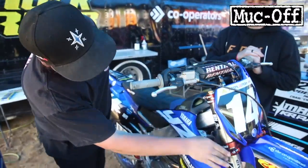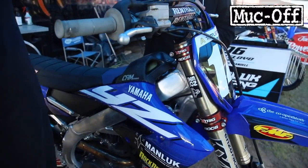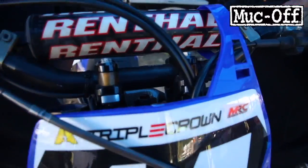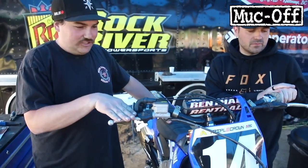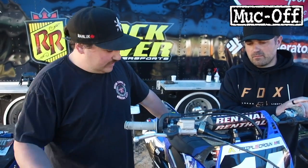He runs the X-Trig triple clamps, which kind of change the angle of the front wheel. He's got the 996 Renthal bars — pretty tall kid, so he likes them up there, but not too high. Keeps his levers pretty straight; he's kind of picky about those and has to check them every time something changes. All in all, it's a nice bike with a few trick parts on it. I think it's going to last for the year.